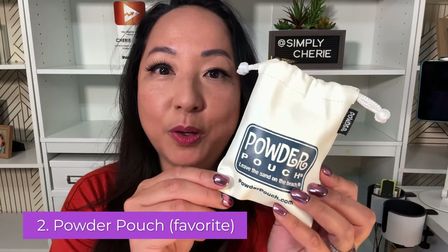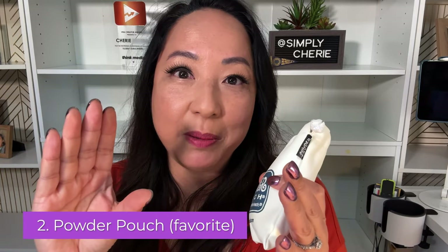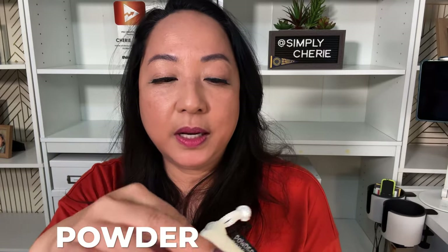My second essential is the powder pouch. When my kids were little, all I did was bring baby powder in that container — you shake it — and it's perfect for taking out the sand before you go into the car. Whether you have a rental car or your own car, it's great to try to take as much sand off of you as possible, and powder is the best.